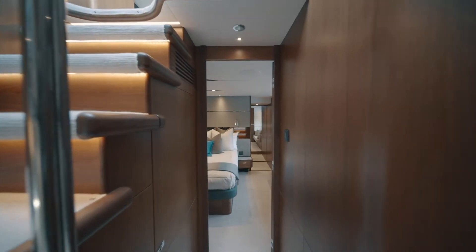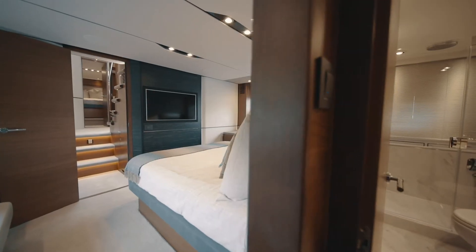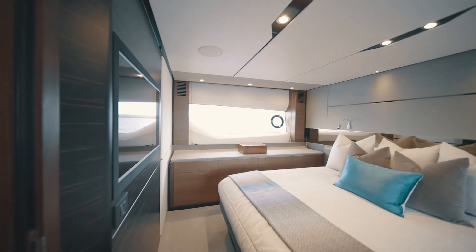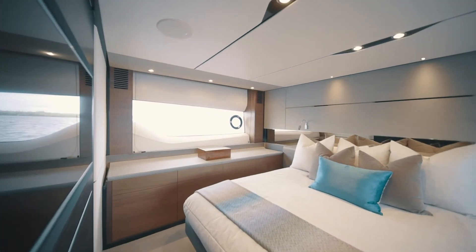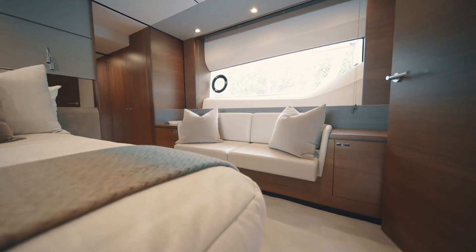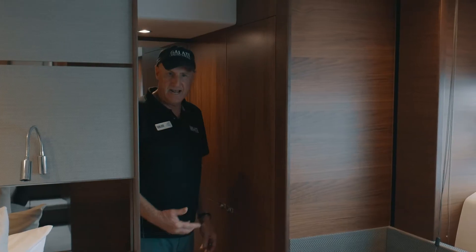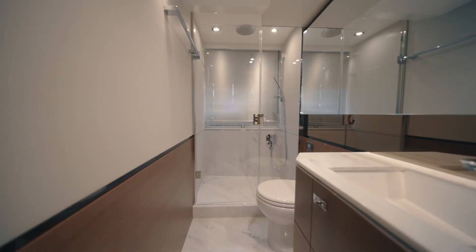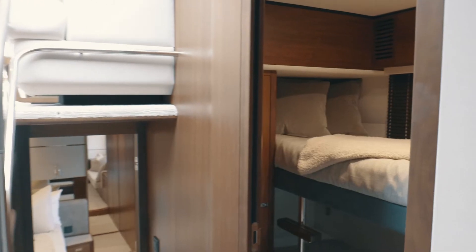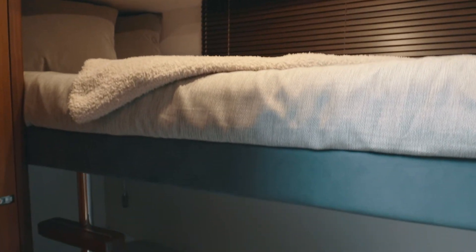As we transition aft into the master stateroom, we find a full-beam master with large windows, abundant storage below the countertop, indirect and direct lighting, privacy blinds, a large island berth with storage below, and a settee with storage forward and aft. As we move aft, we step into a large hanging closet dressing area attached to the full-beam master bath and shower. To port, we have a nice guest stateroom with over-under twin bed, hanging closet, storage above, and a nice opening port light with window blinds.